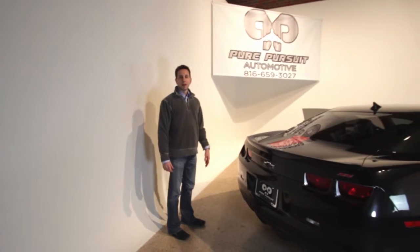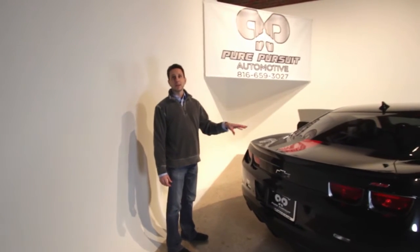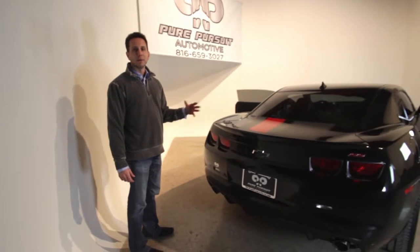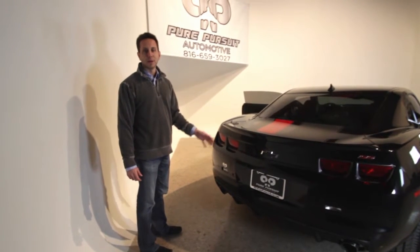All right, so that completes the exterior walk around of this side. You'll get pictures of the other side. The car is already warmed up — I'm going to fire it up and give it a little rev so you can hear what it sounds like on the outside, and then we'll hit the road on the inside.